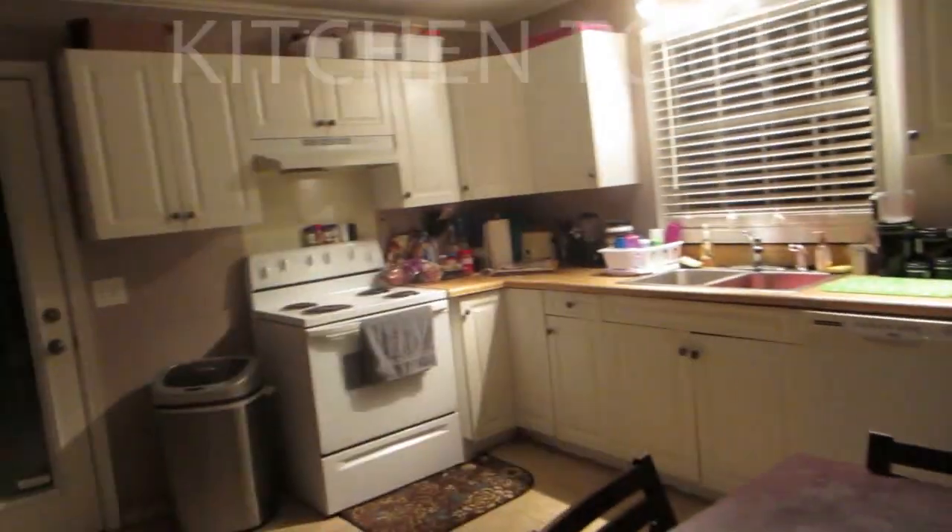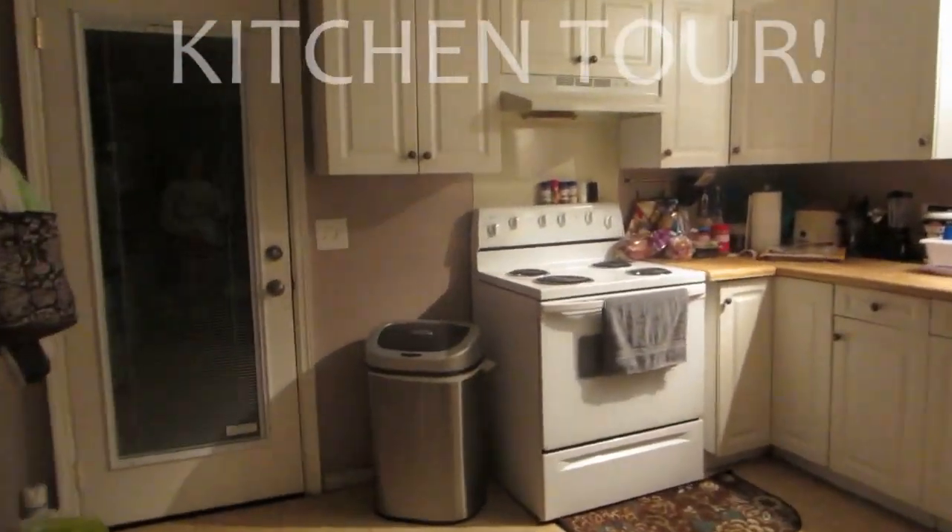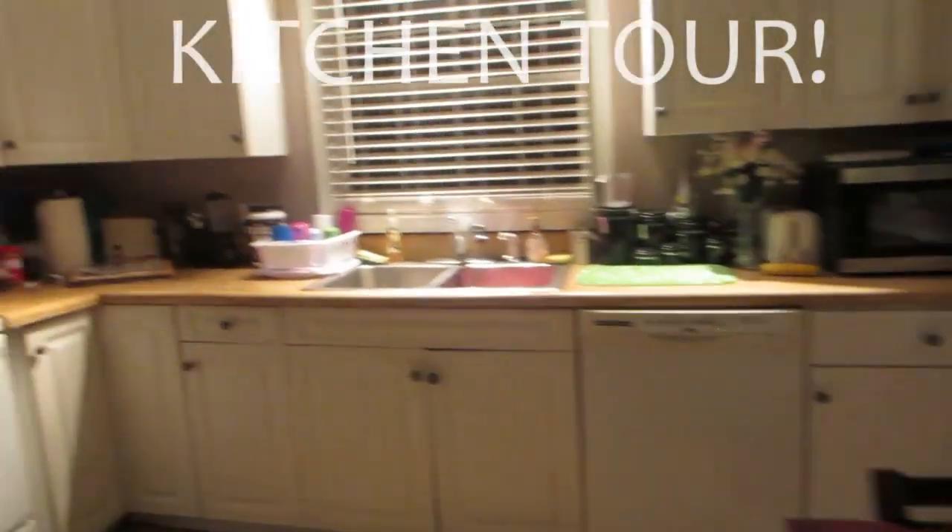Hey guys, so I'm going to show y'all our kitchen now finally. I've been wanting to do a room tour for a while since y'all requested one, and so here's just an overview real quickly, and I'm going to start just like at the door here.